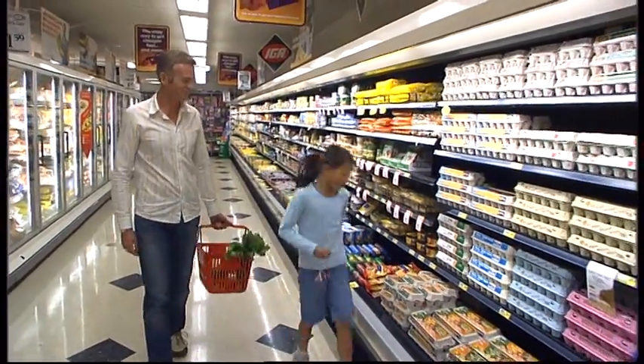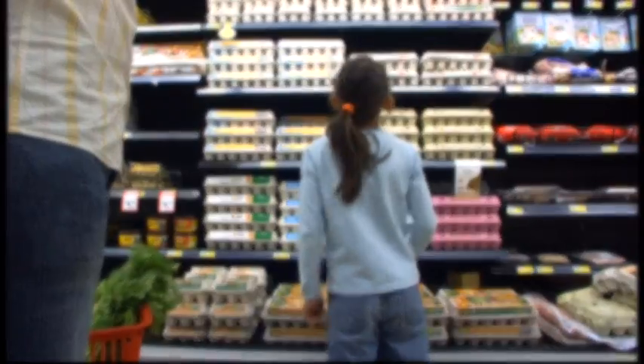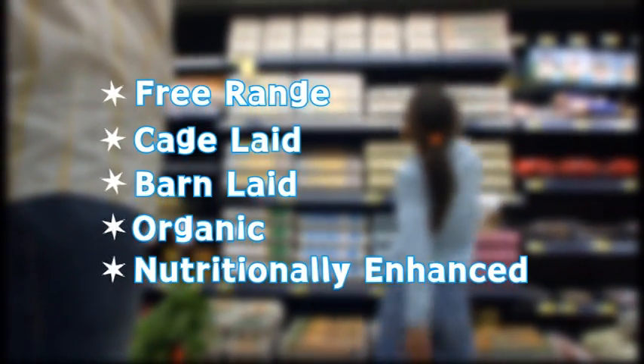Finally, the eggs end up in the supermarket where customers can choose from the wide range available — free-range, cage-laid, barn-laid, organic and nutritionally enhanced.